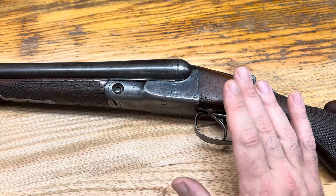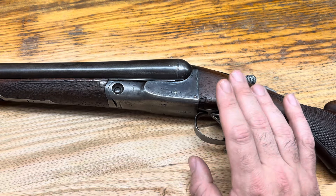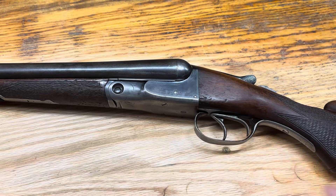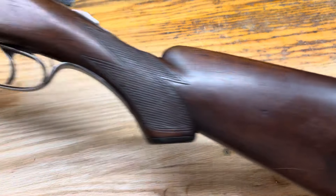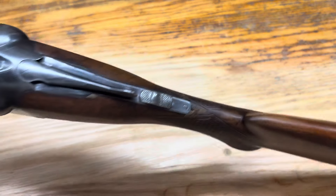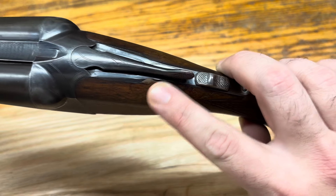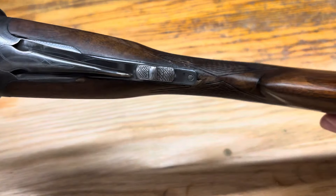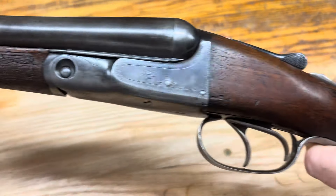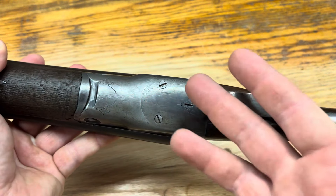These guns are very, very similar to the later Fox guns, though there are some key differences. If you take a look at this, this is a working man's gun. You can tell by the checkering here — nothing special at all. The piece of wood on this thing, not special at all. Still in good shape, though there are some areas where there are some gaps. Somebody at some point did some homemade repairs. The gun has pretty tight, solid bones.